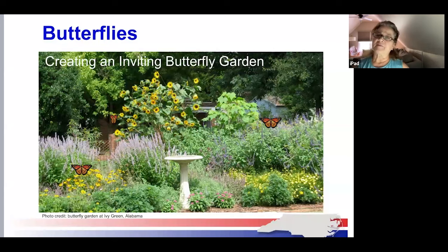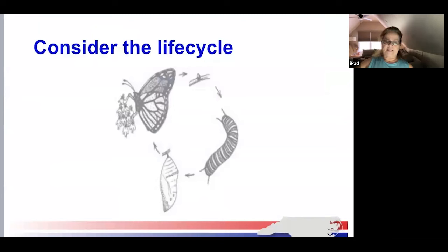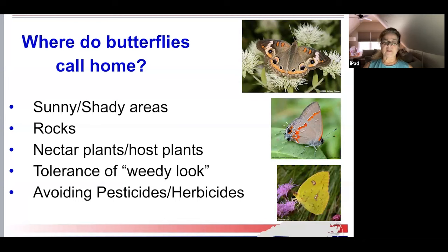Creating an inviting butterfly garden. When we're thinking about habitat, it's important to provide for all life stages of the butterfly: the egg, the caterpillar, the chrysalis or pupa, and the adult butterfly. Providing a variety of native host plants encourages more diversity in the butterflies you can attract. Butterflies require very specific plants as host plants, and females will lay their eggs only on these plants. You can plant many beautiful flowers and probably attract butterflies, but if you want them to stay and reproduce in your yard, you need to consider these needs.